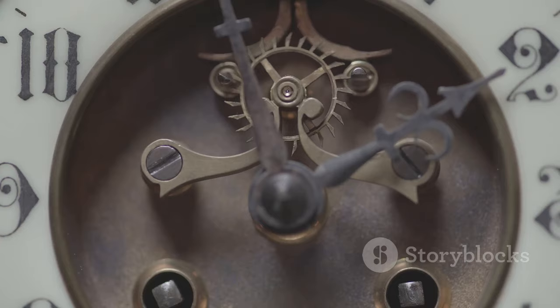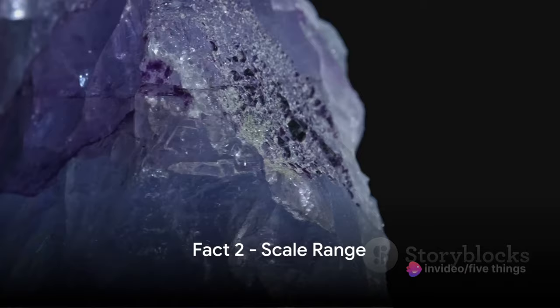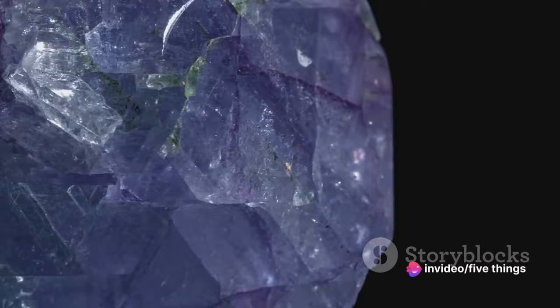Fact 2. The Mohs scale ranges from 1 to 10. It's a spectrum where 1 signifies the softest, like talc, and 10 represents the hardest, like a diamond. From talc to diamond, the Mohs scale covers them all.